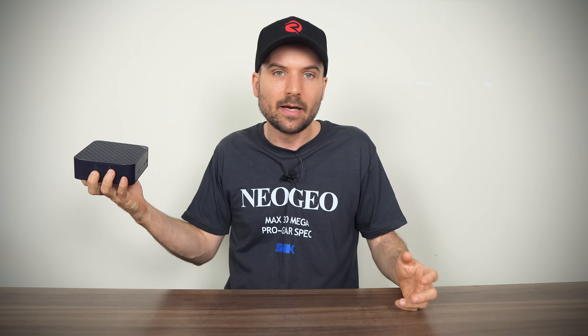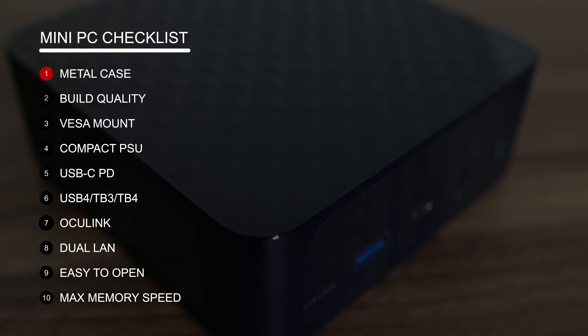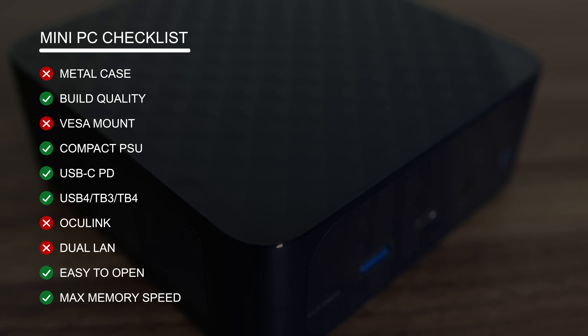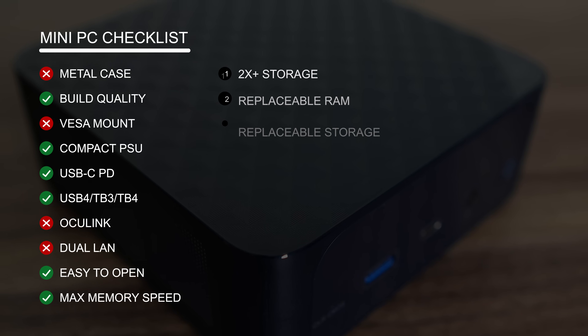Trigkey's R8 is a nice addition to mini PC land. While it doesn't come with a metal case like the Beelink SER8 and 9, build quality is fine. No VESA mount is included, but the compact power supply is very welcome, and something Beelink hasn't included with the units we've looked at. While the front USB-C port doesn't support powering the mini, the USB 4 port does. There's no Oculink or dual LAN if you need those.